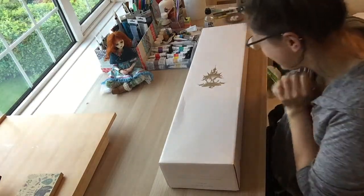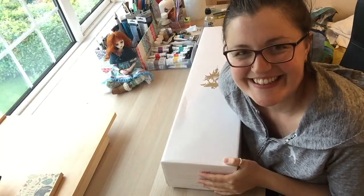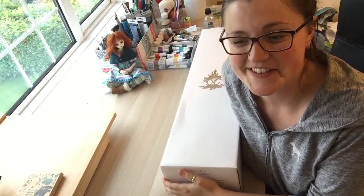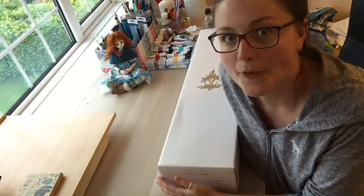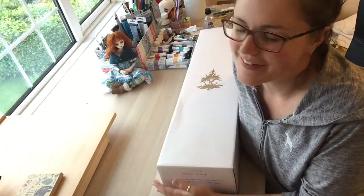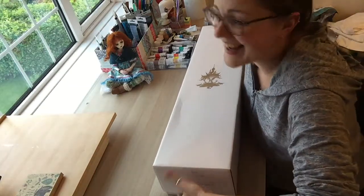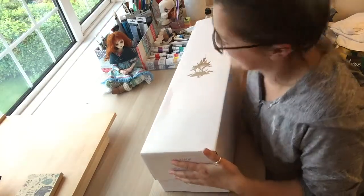Hi guys! The long-awaited Doll Chateau Stacey. This is the first time I have ordered from Doll Chateau so I'm really excited. I watched Resin Wonders' box opening of her Barbara and it just sent me into a frenzy — I got the shipping notice today that it would be arriving today, and luckily my mum was in to get it. So shut up and open the box.